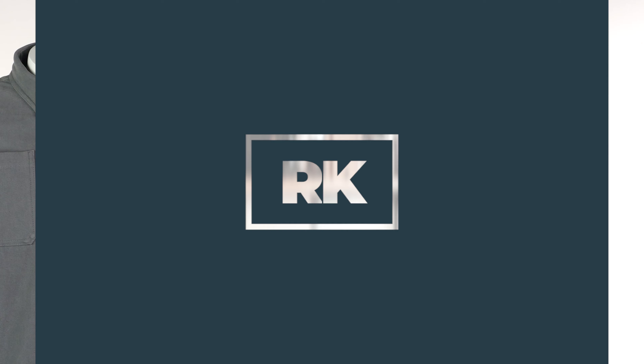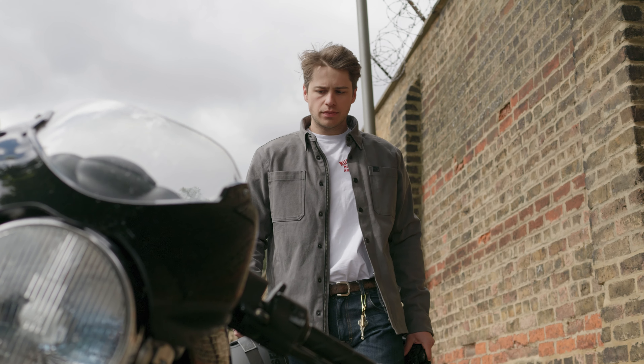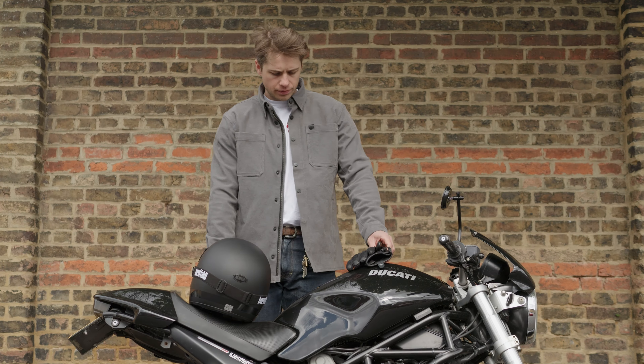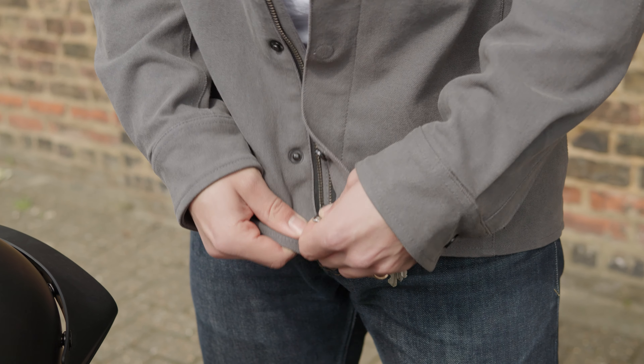Hello folks, welcome back to the Urban Rider studio. Now I've definitely been guilty of making assumptions about items in the past, but the great thing about that is sometimes you get pleasantly surprised — and I was massively surprised with the Oxford shirt I have with me here. This is the Oxford Ridgeback motorcycle shirt. It has a CE AA certification and comes in at £140, but that's not the most impressive thing about it to me.